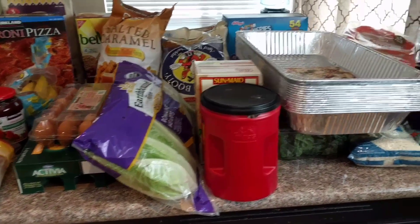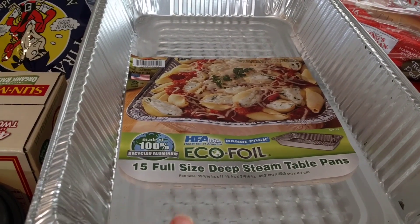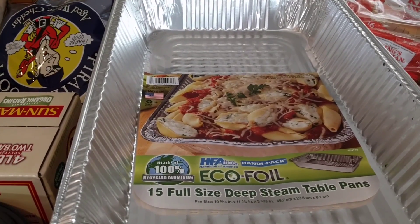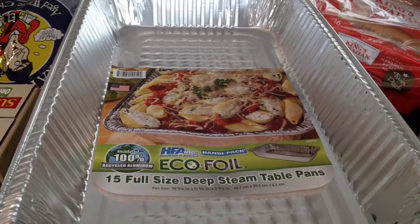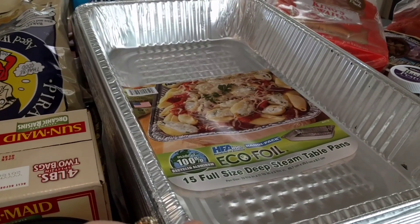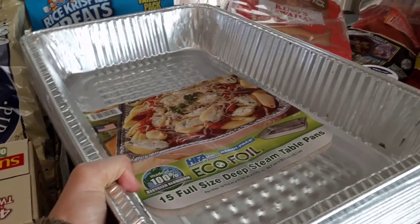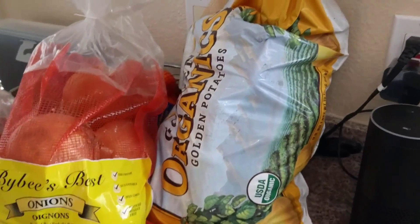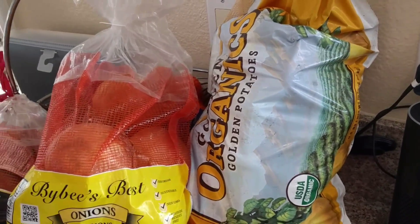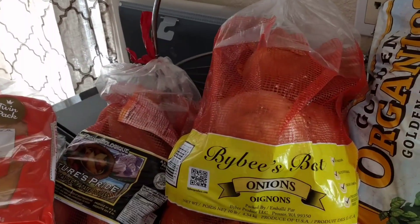First, we got these large foil pans — such a good deal at Costco. My husband uses them in the smoker and I like having them on hand. Sometimes if I'm going to someone's house with a lot of food items, you just never know when you need them, and it comes with 15, so it's a pretty good deal. We also got a large thing of organic golden potatoes, which are going into the smoker later to make smoked potatoes.